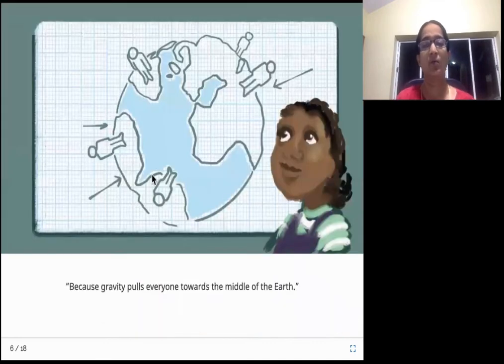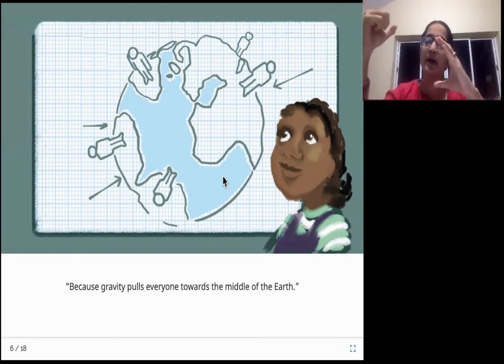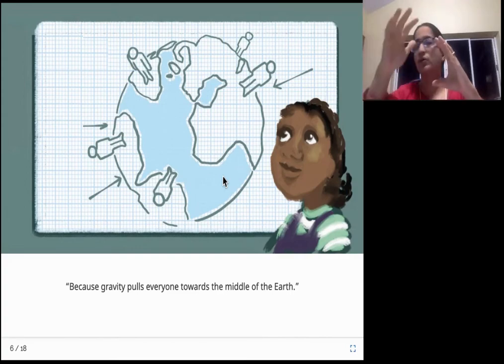Let us see what her mom says. Because gravity pulls everyone towards the middle of the Earth. Why are we not falling down from the Earth? Because there is this invisible force that we experience every day, which is called gravity. And that gravity pulls us all towards the center of the globe. So it attracts like a magnet - it pulls towards the center. So you cannot fall down, you won't fall down.